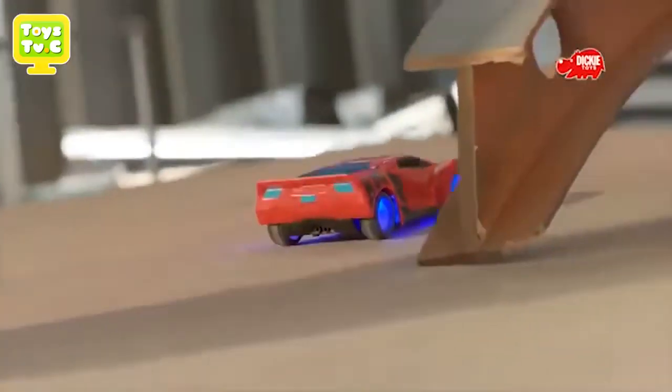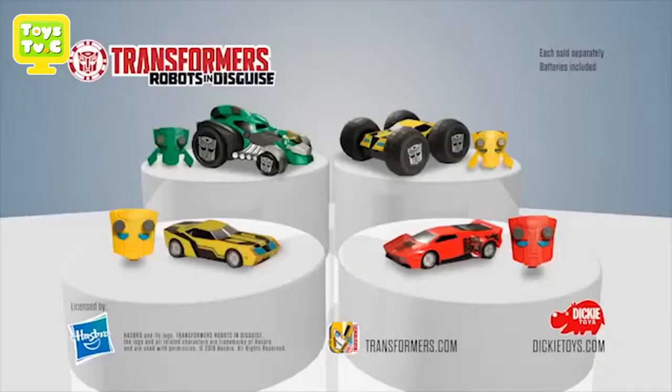RC Turbo Racer Bumblebee and Sideswipe. Transformers RC Collection from Dickie Toys.